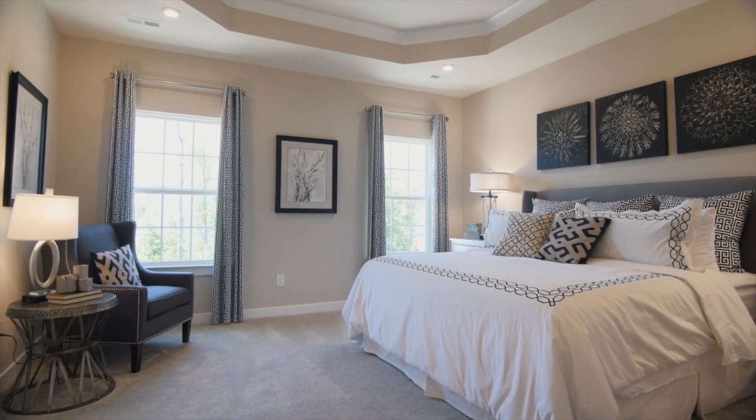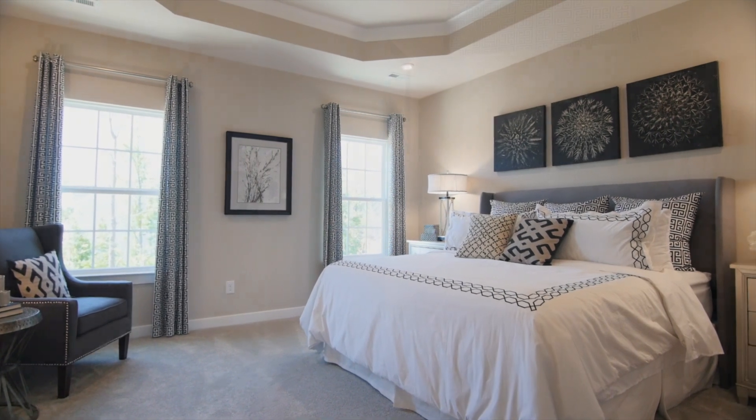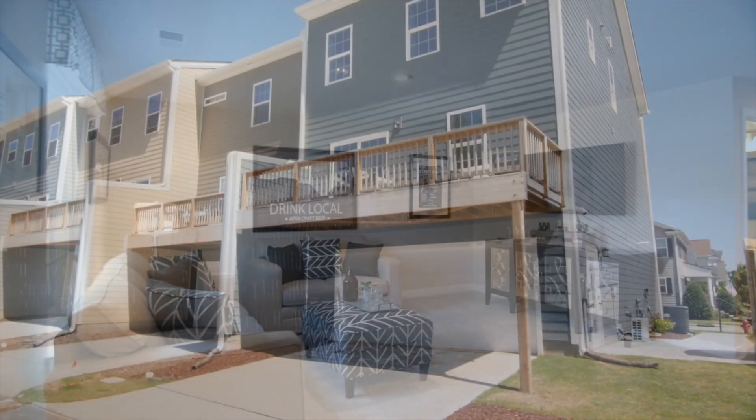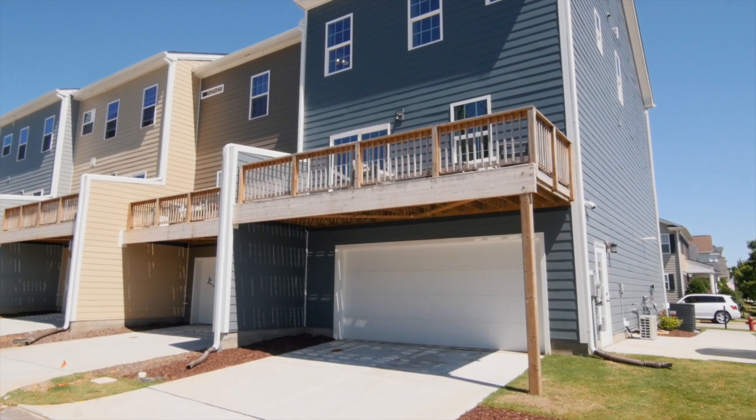You can get up to 2,400 square feet, three bedrooms, two to three bathrooms, a rec room, and a two-car garage for extra storage.